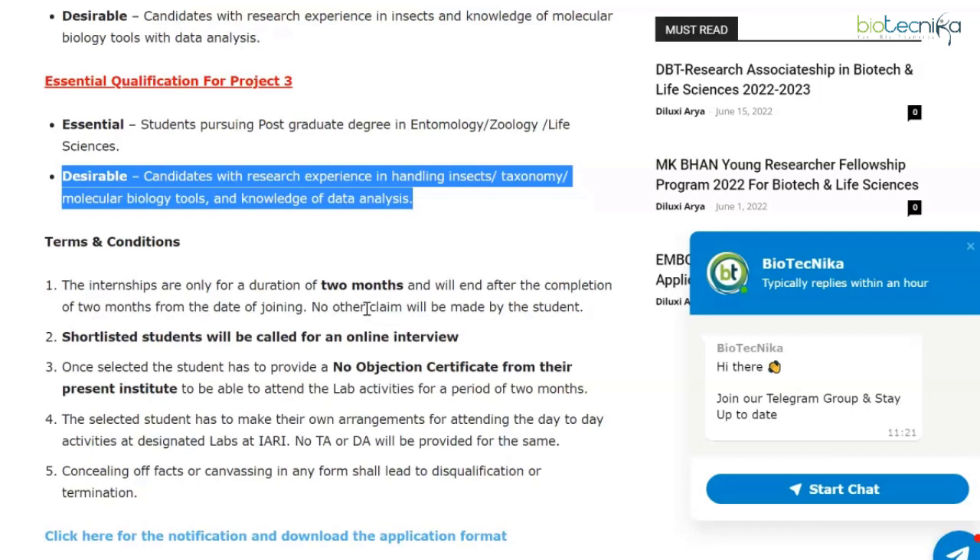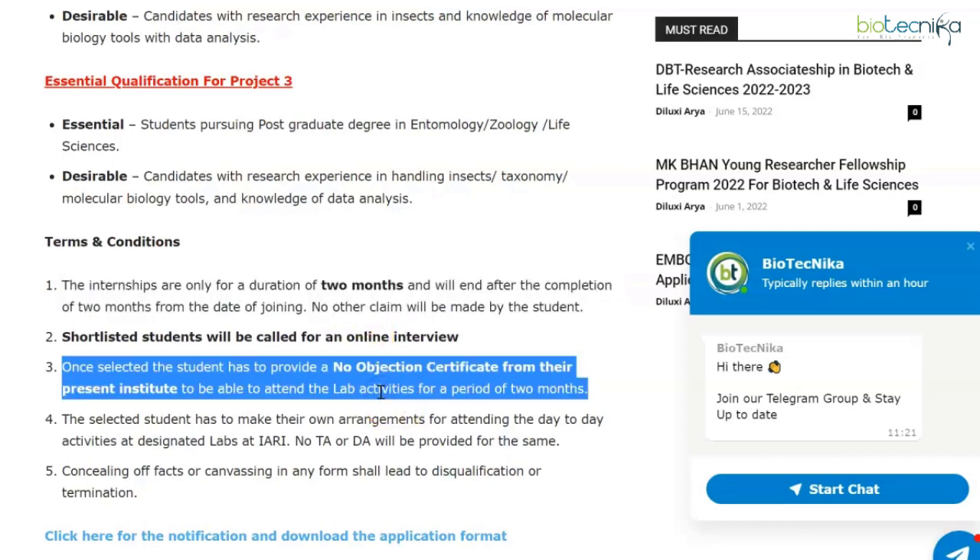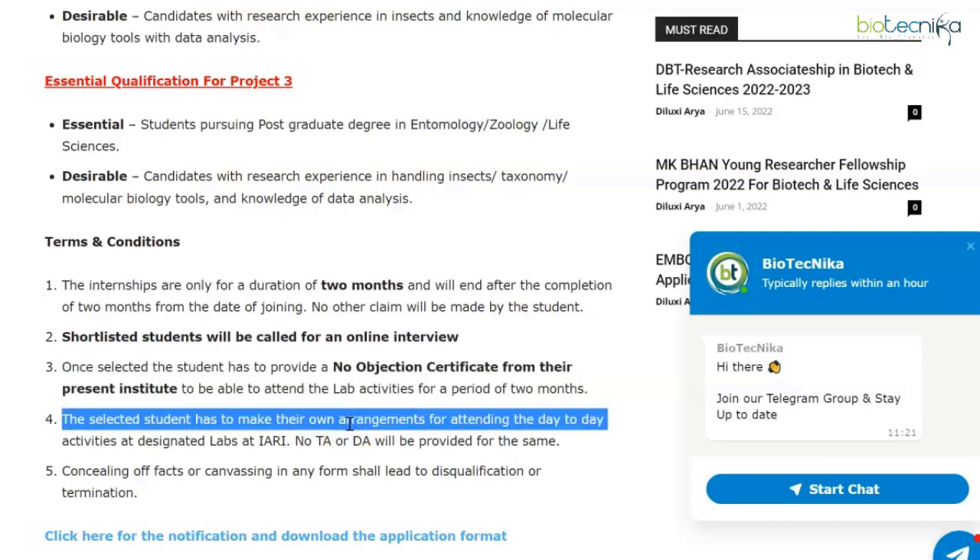Terms and conditions: the internship is only for two months and will end upon completion — no other claims can be made. Shortlisted students will be called for an online interview. You need to send your application as a single PDF to the mentioned email IDs. Once selected, the student must provide an NOC from their present institute. Selected students must make their own arrangements for attending day-to-day activities at the designated labs — no TA or DA will be provided.